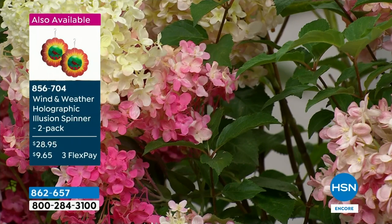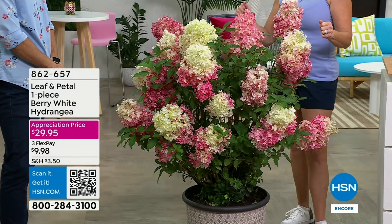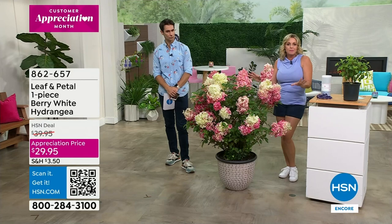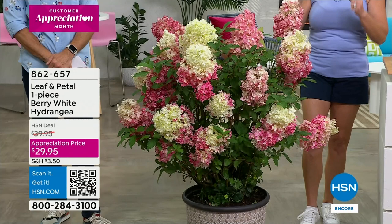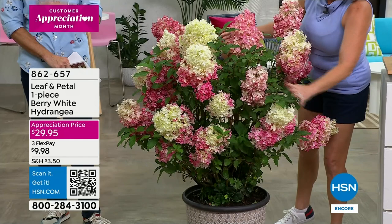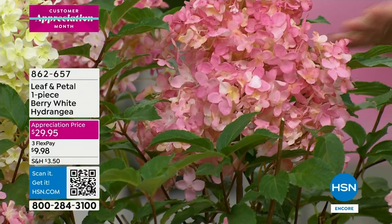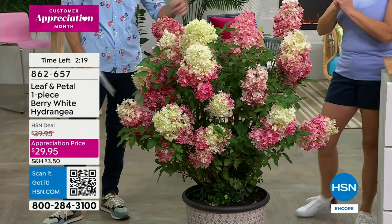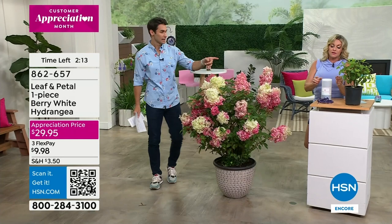Maybe some hot pink verbena or white petunias in the front — but this is your showpiece, this is the thriller. Even in the first year it's going to be about halfway this size with big, beautiful, substantial blooms, and as the years go on it'll continue to get bigger and more beautiful. It does really well with our Leaf and Petal fertilizer — I can't recommend it enough. Fertilizer is like food for your plants, and this one by Leaf and Petal is a bloom booster. Tell us how we use it.